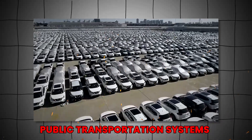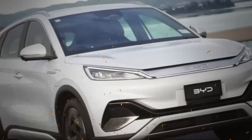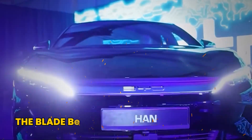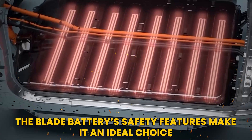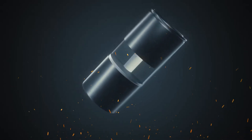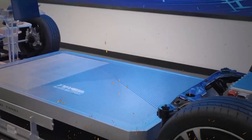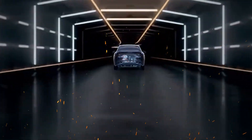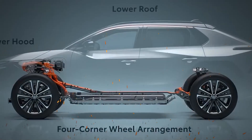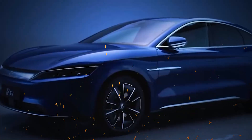Public transportation systems around the world are increasingly turning to electric solutions to reduce emissions and improve air quality. The blade battery's safety features make it an ideal choice for these applications, as it can withstand the rigors of daily use while providing a reliable power source. The adoption of the blade battery is not limited to China — as more manufacturers recognize its benefits, its integration into electric vehicles is expected to expand globally.